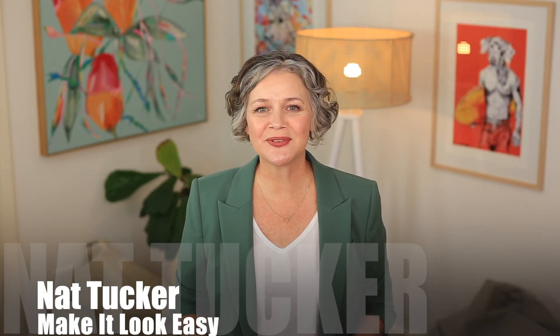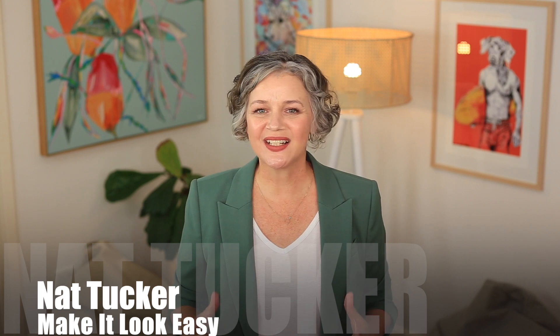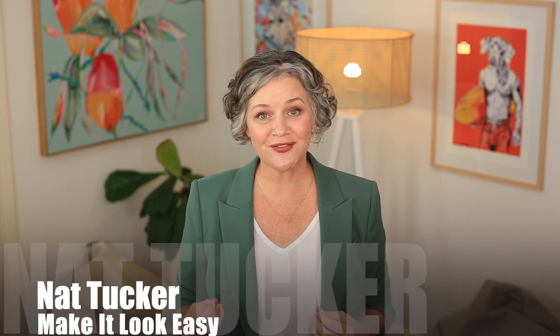Hi, I'm Nat Tucker and welcome to Make It Look Easy. I want to tell you about my favorite jeans to be worn with a blazer.